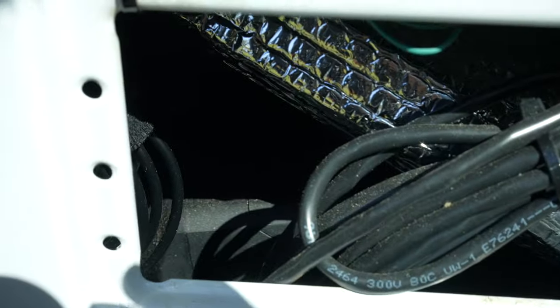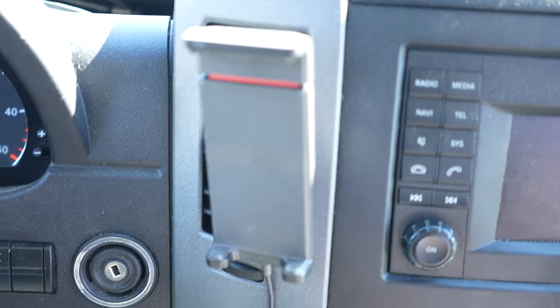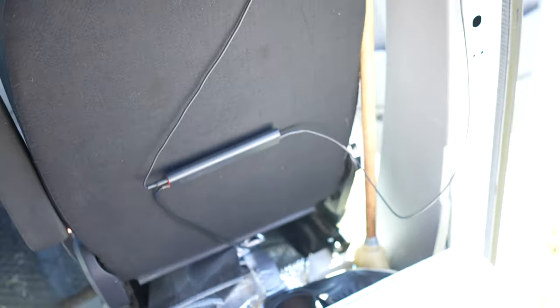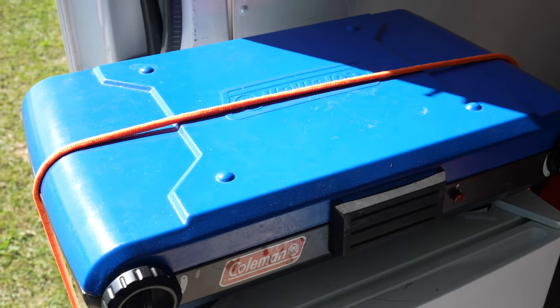I've got my diesel heater in here — it's kind of hard to see. Vinyl floor I put in; got that for free. Data booster. We got the fridge. Coleman stove.